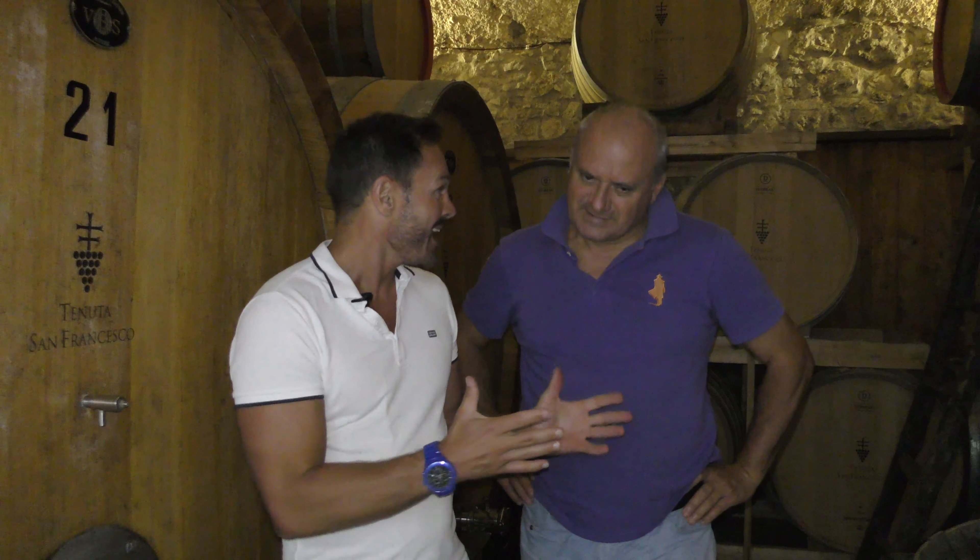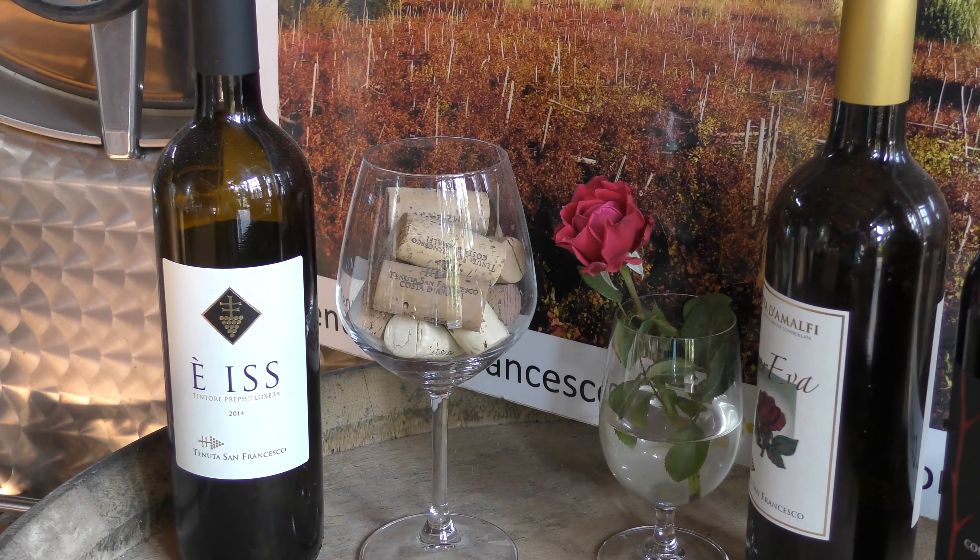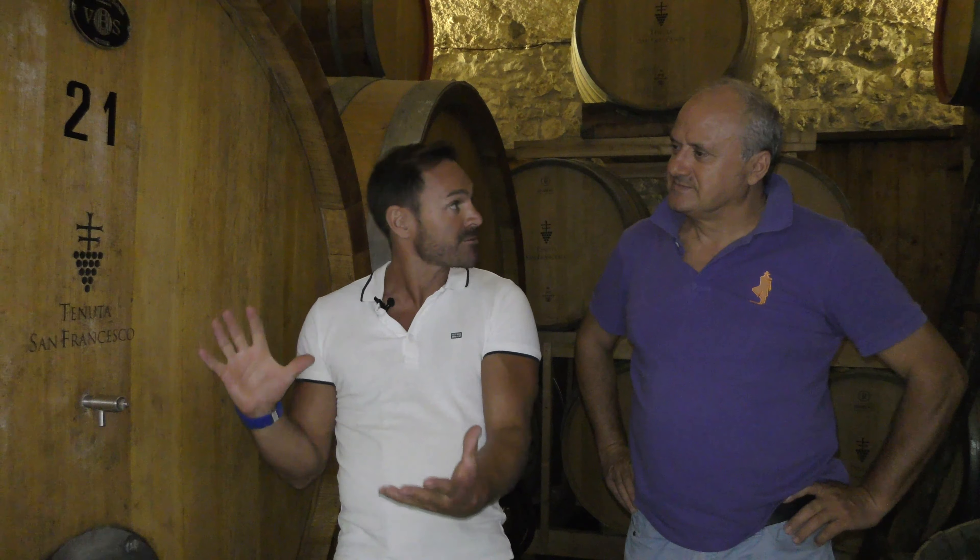I'm in the cellar right at the heart of Tenute San Francesco and I'm with the winemaker himself, Gaetano Bove. This here is your flagship wine, the Tintore Pre-phylloxera reserve wine. Tell us about it — it stays in these large oak barrels for two to three years, is that correct?